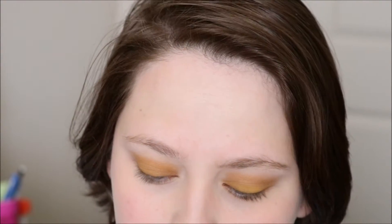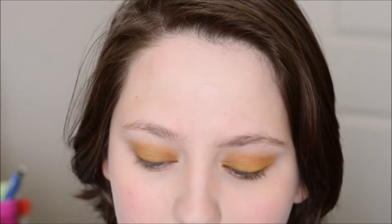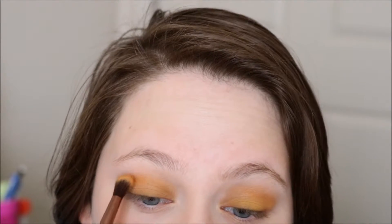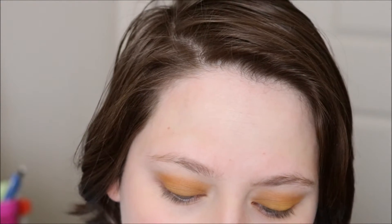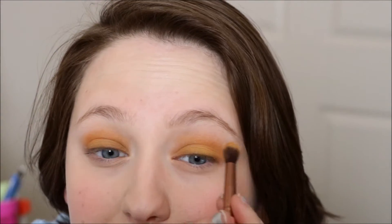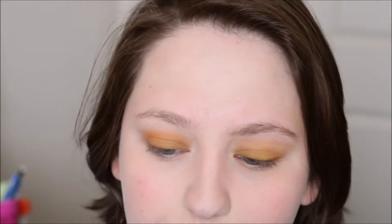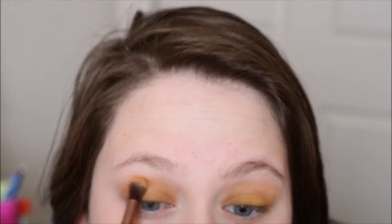Next I'm gonna go in with New Wave, which is this orange color, and I'm just gonna put that in my outer corner area just to make it slightly a different color from the lid, you know — add just a little dimension. And then I'm gonna go in with Dawn, which is this lighter color here, and I'm just gonna buff out the edges a little bit more. Oh, that was a little too much maybe — you know, we all have our days.